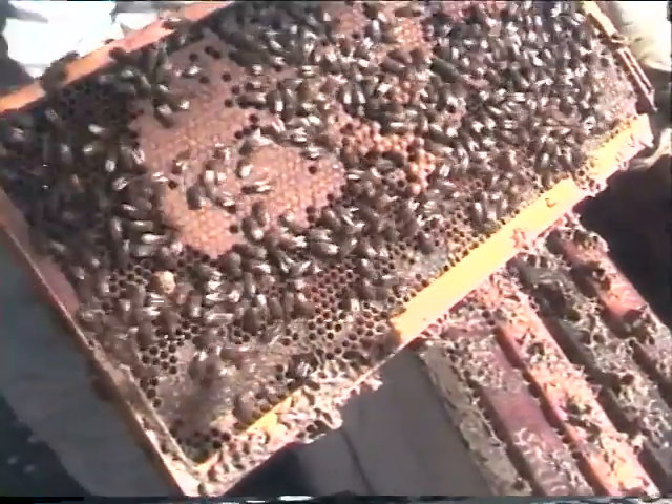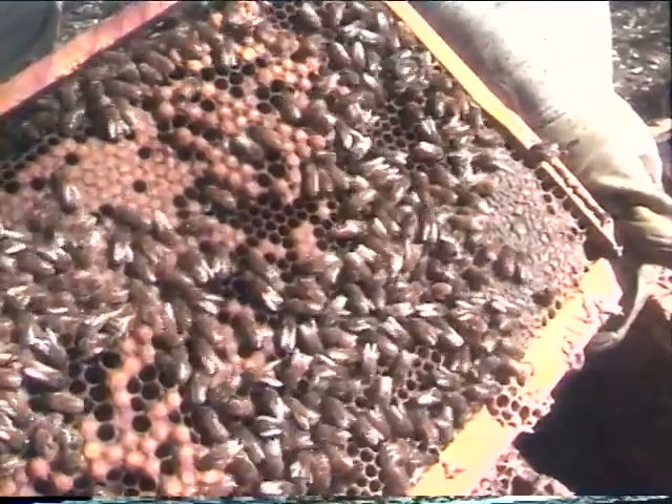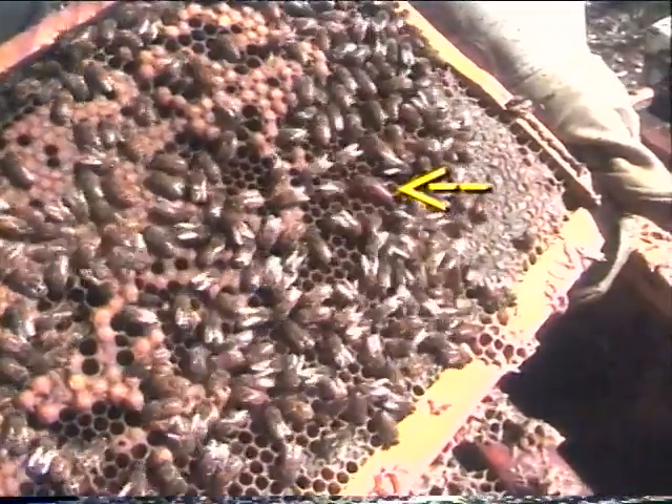One capped-off brood. And we found the queen again — there it is. That's amazing. Another yellow queen there. Yellow bees build up quicker than dark bees.